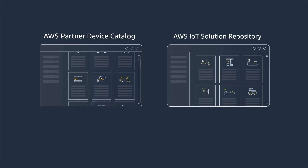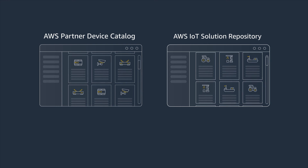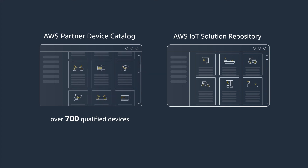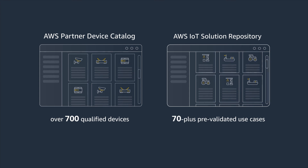These are just a few of the AWS partners who offer solutions to help you streamline your IoT projects from edge to outcome. The AWS Partner Device Catalog offers over 700 qualified devices, and the AWS IoT Solution Repository supports 70-plus pre-validated use cases.